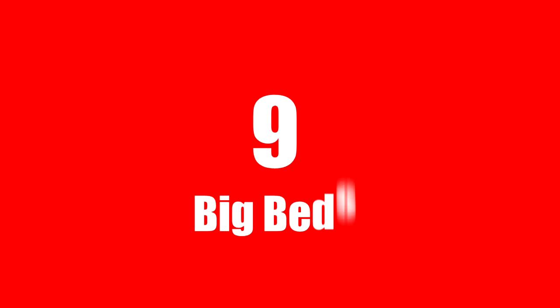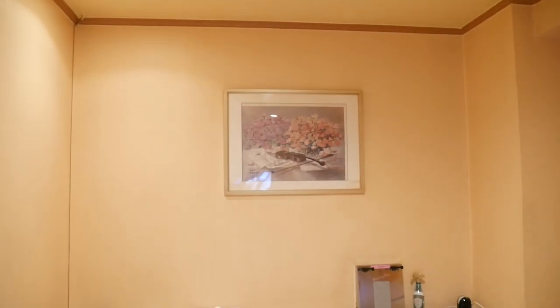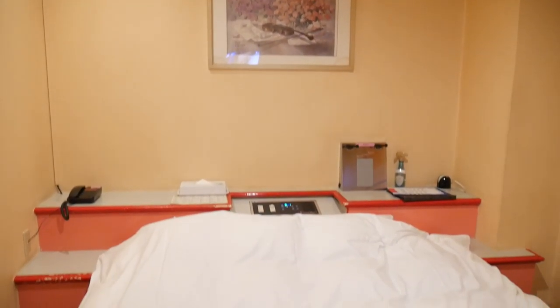Number nine: enjoy the king size bed. Since space is limited, most Japanese apartments or hotels have futons or smaller beds. But love hotels usually have a big king size bed, sometimes in different shapes — and some of them vibrate and rotate.